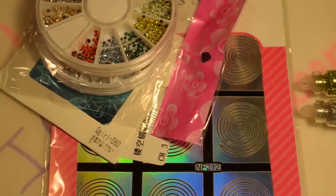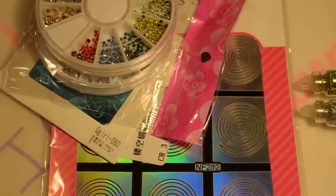Hi guys, I'm back with another video and today I've got a pretty big haul for you. I'm going to show you everything that I've been buying over the last couple of months. I still have a couple things on the way — two different packages from Born Pretty Store — but I figured I would just get all this stuff done now and show the Born Pretty Store stuff later when it comes in.